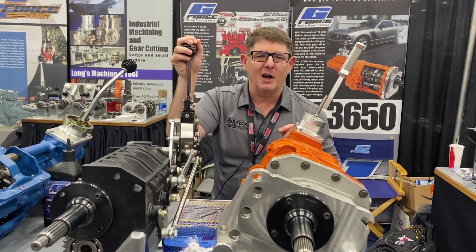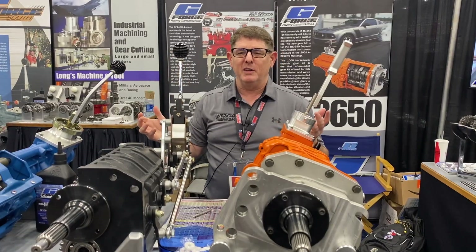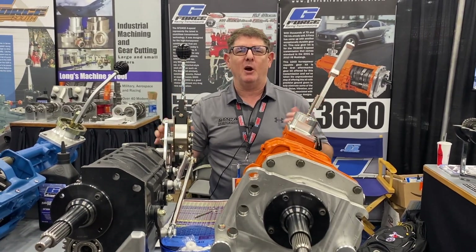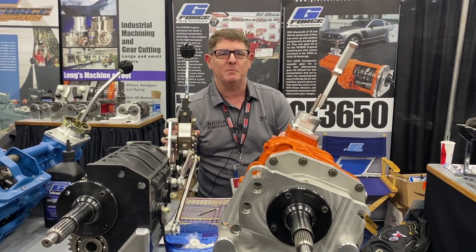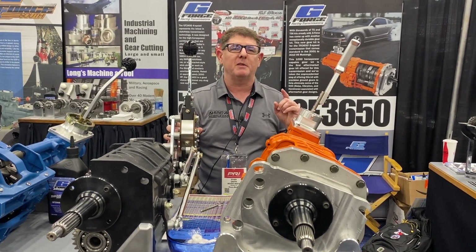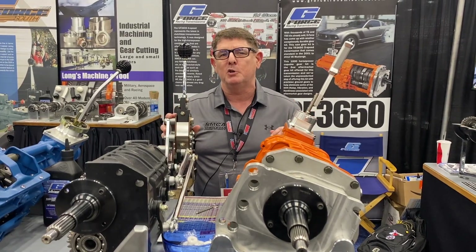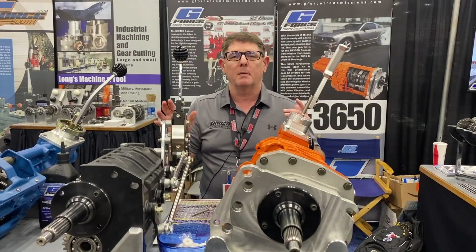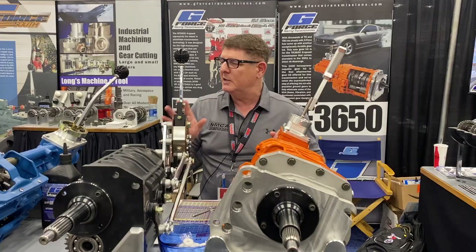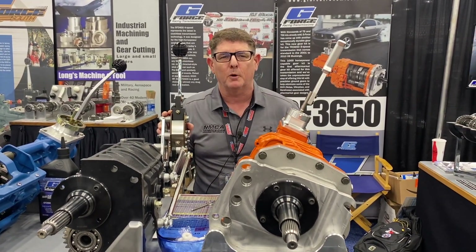Mustang guys and Ford guys love manual transmissions — we love rowing those gears. Today we're in the G-Force Racing booth at the PRI show and we're going to talk about transmissions. We're going to show you what the Coyote stock guys run, something for super fast and super powerful cars, and what transmission you might want for the street. I'm going to bring in my main man Mike Long to take us through all these G-Force transmissions and show you what's best for your project.